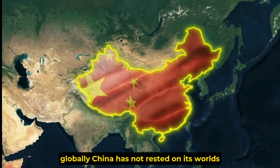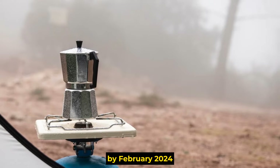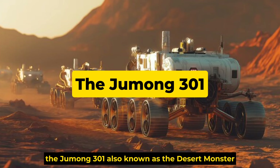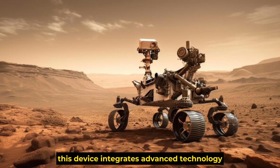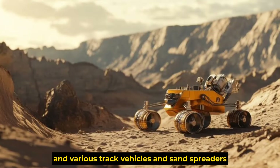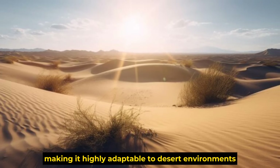China has not rested on its laurels in the fight against desertification. By February 2024, they introduced a revolutionary desert control tool — the Jumong 301, also known as the Desert Monster. This device integrates advanced technology with 80 sand-fixing machines, 30 automatic seeders, and various track vehicles and sand spreaders, making it highly adaptable to desert environments.